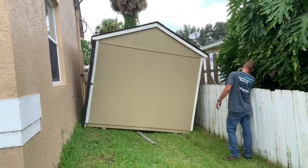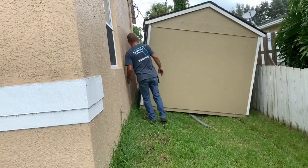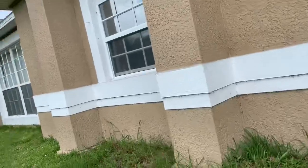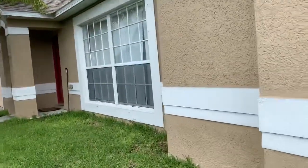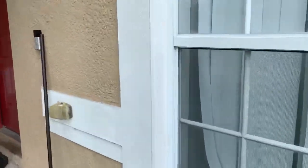He was like, I got to get to the backyard. So I had to let him in my backyard through my house. You can go through the house — go on and welcome on.